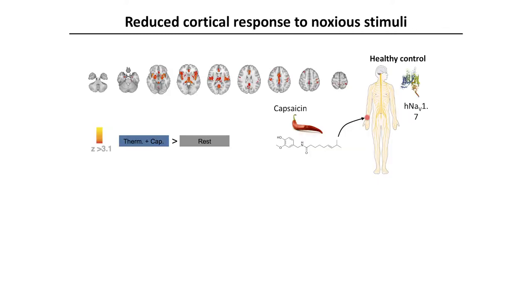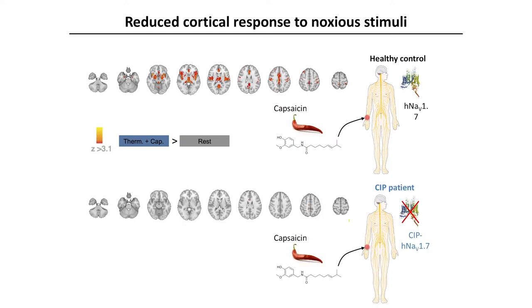Andy Sagadal and Irene Tracey here in Oxford undertook functional brain imaging. In normal controls, in response to the algogen capsaicin, you can see this enhanced cortical blood flow. In a patient with CIP, not only do they not experience pain, but there is marked attenuation in this cortical activation in response to the algogen.